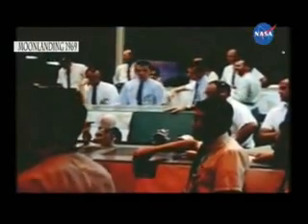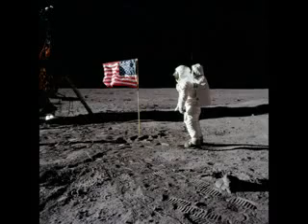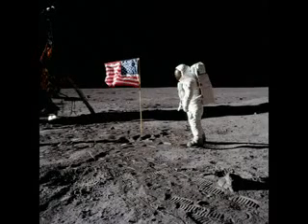Columbia, Columbia, this is Houston. AOS, over. Columbia, over. Roger, the EVA is progressing beautifully. They're setting up the flag now. I guess you're about the only person around that doesn't have TV coverage of the scene. That's all right, I don't mind a bit. They've got the flag up now and you can see the stars and stripes on the lunar surface.